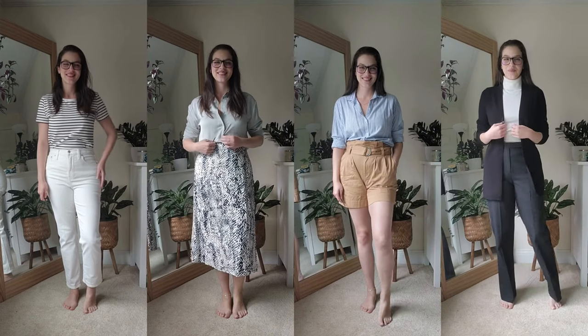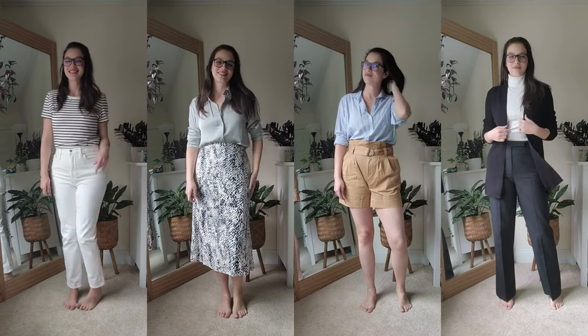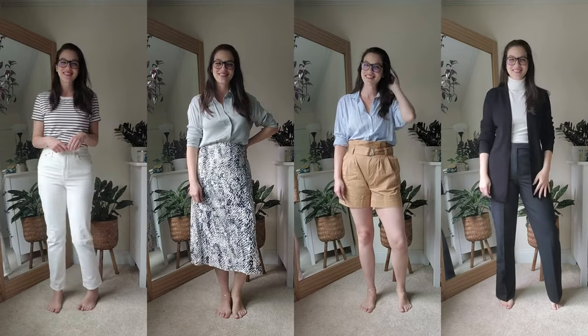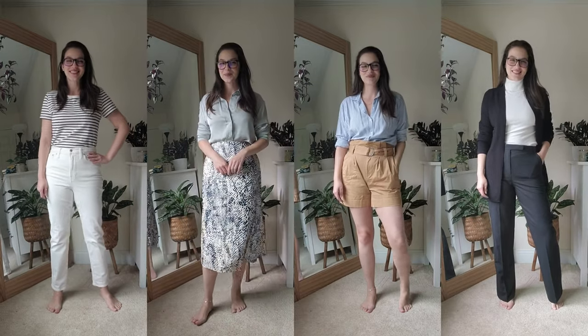They say that when you buy new clothes, you should ask yourself: can I think of three outfits I can wear this with? Well, to that I say, hold my beer — I mean, my green tea. I bought four pieces these last couple of months and I wanted to show you guys a few looks I can make with things already in my closet, and also the reasoning behind why I chose to include these pieces in my wardrobe.